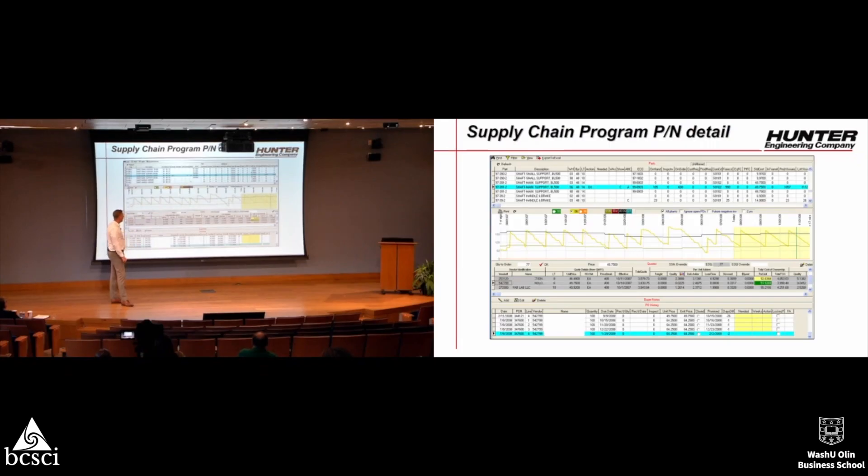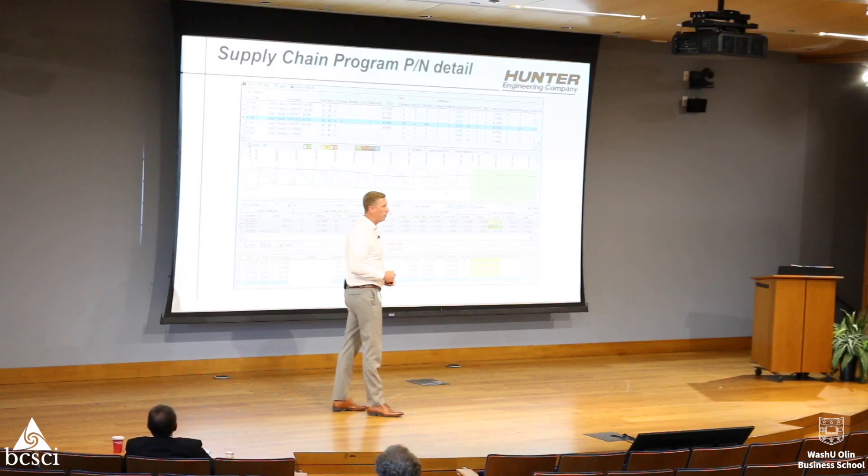We built in-house tools, and this is still the main platform. On the top, it shows generic attributes — on hand, on order, forecast, standard cost, commodity levels, and what factories are using it. We have four factories in Mississippi. The midsection shows our daily inventory levels, the sawtooth history, and then the future planned in the schedule based on forecast, customer orders, and factory usages.